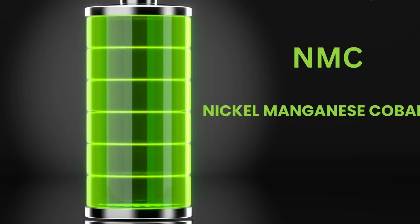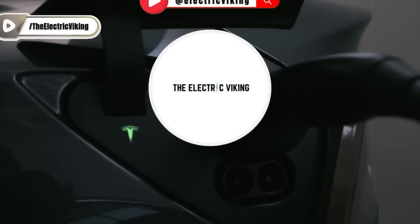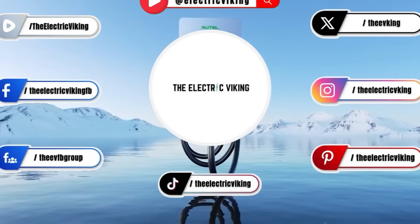Still, if GM can pull this off — mass-producing LMR batteries with high energy density, low cost, and acceptable durability — it would be a monumental leap forward for electric vehicles, particularly in North America where full-size pickups dominate the market. It could also put serious pressure on Tesla, Ford, and Rivian to respond with battery innovations of their own.